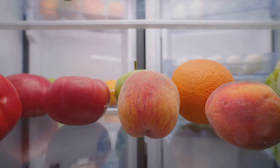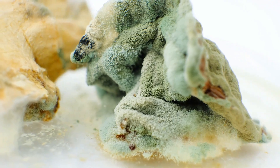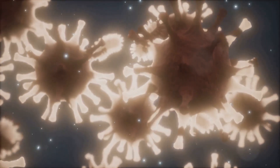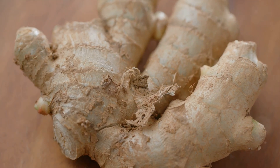Moving on, we have ginger. This spicy root can lose its strong flavor when refrigerated. The dampness in the fridge can cause the ginger to become moldy. Dampness also promotes the growth of bacteria, which can lead to food poisoning. Thus, it's best to store ginger in a cool dry place.